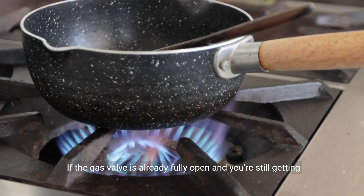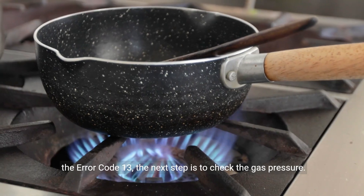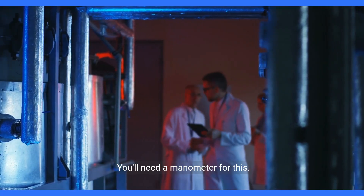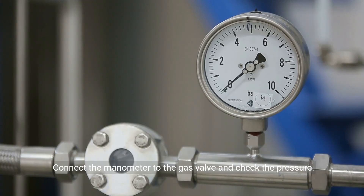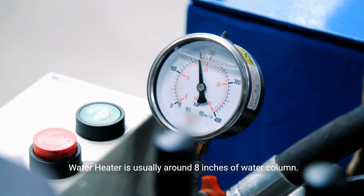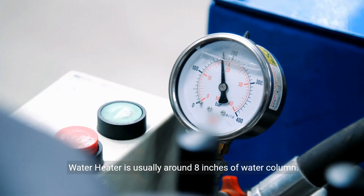If the gas valve is already fully open and you're still getting Error Code 13, the next step is to check the gas pressure. You'll need a manometer for this. Connect the manometer to the gas valve and check the pressure. The recommended gas pressure for the Rheem Prestige Tankless Water Heater is usually around 8 inches of water column.